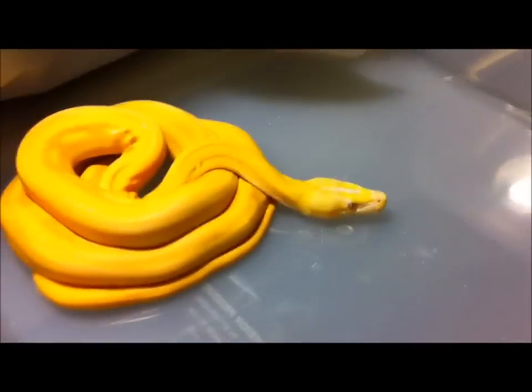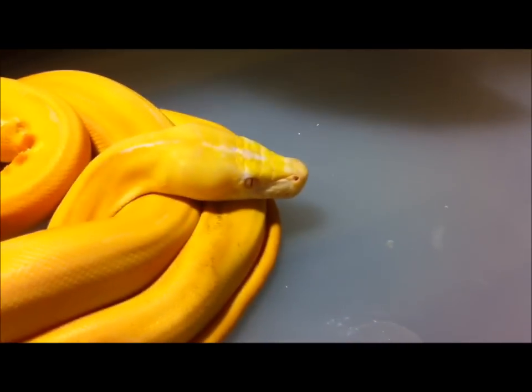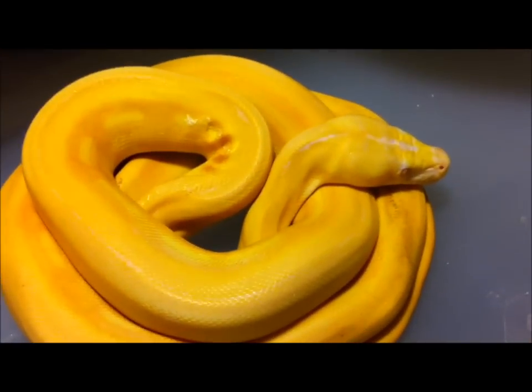You guys like retics? Jared, this is a reticulated python. I'm gonna share her — this is a girl and she is just simply beautiful. Look at that face. Now that's a reticulated python — she's an albino sunfire sun tiger.